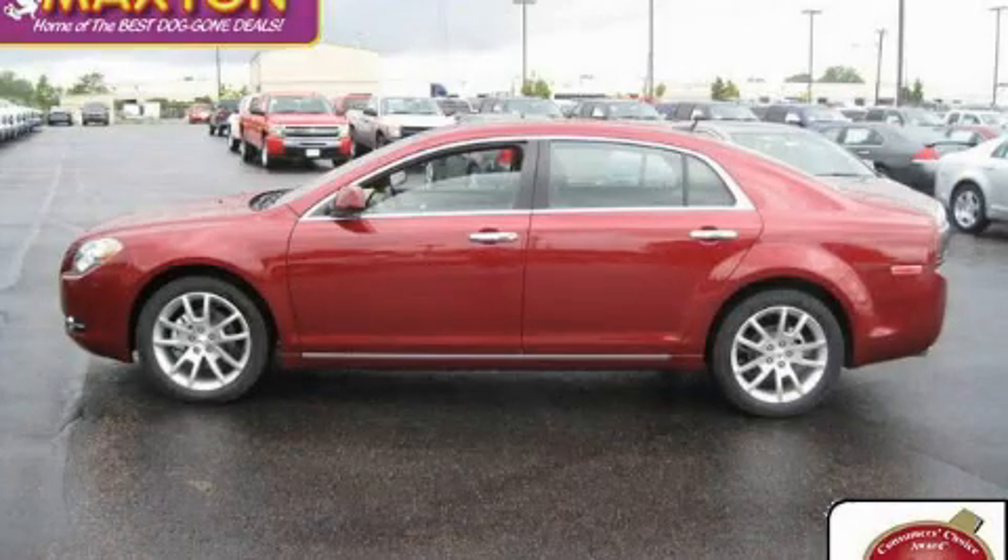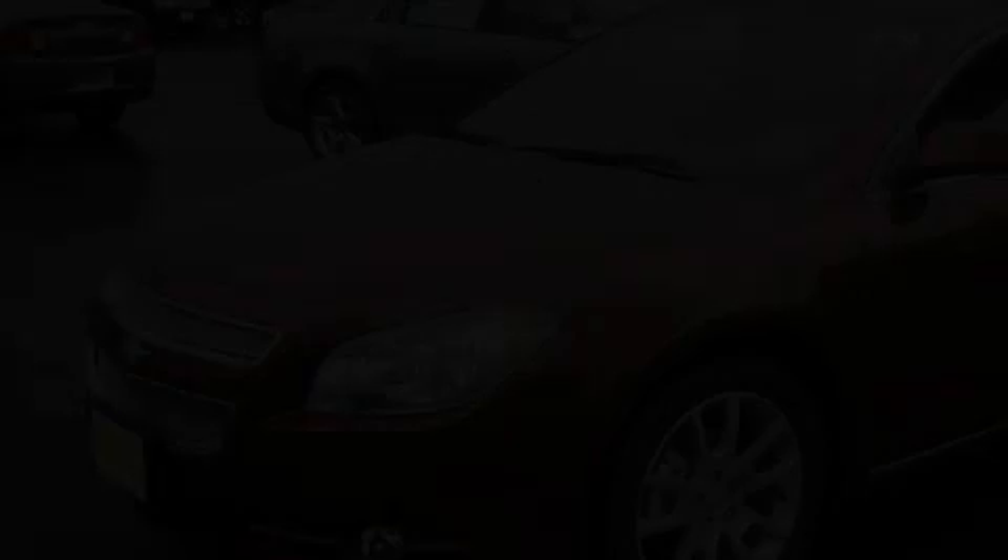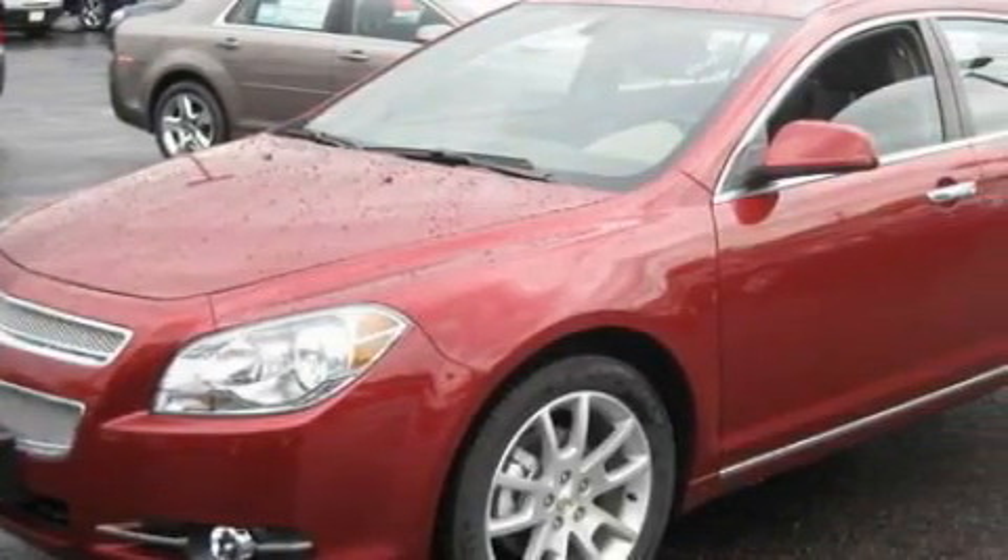This is a brand-new 2011 Chevrolet Malibu. It features a 3.6-liter, six-cylinder engine and an automatic transmission.